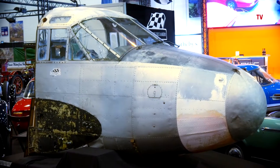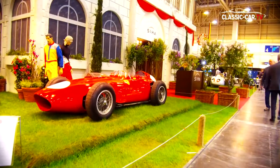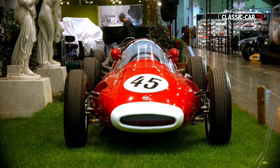Anyone who wanted to bring aviation into their living room could buy the cockpit of a former transport aircraft. In the middle of the fair was a special exhibition of racing cars which had participated in the Monaco Grand Prix in the 1950s.